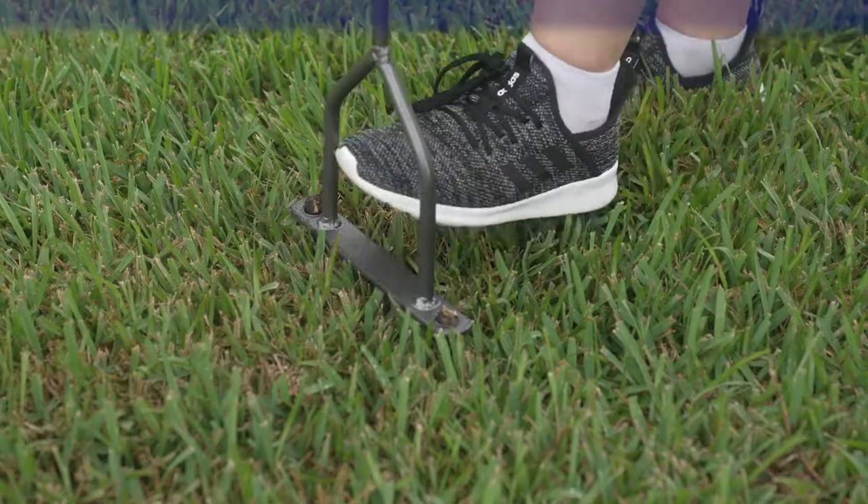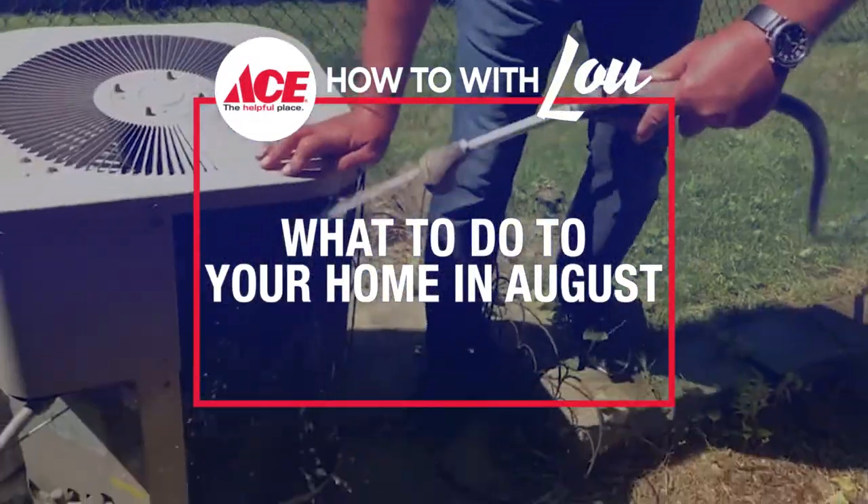Hi, I'm Lou Manfredini, ACE's home expert, with my five to-do's for August. Let's get started.